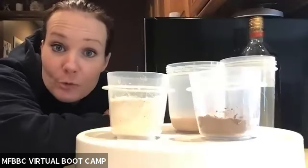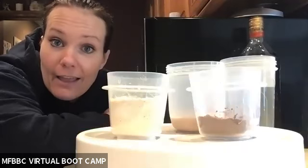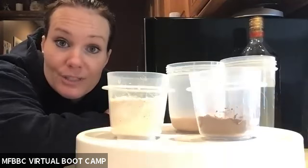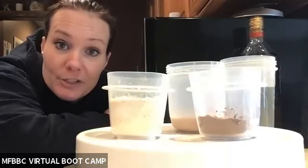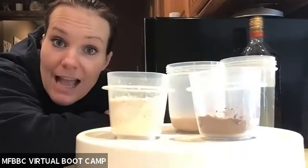Hey guys, welcome to the Coach Chris cooking show. I'm going to tell you something — I absolutely hate cooking. It's not my favorite thing to do. So today I'm going to show you what I do in place of cooking a meal: I'm doing a meal replacement hot cocoa.